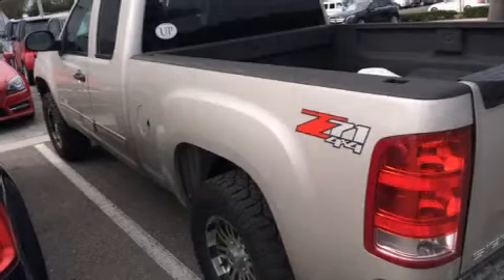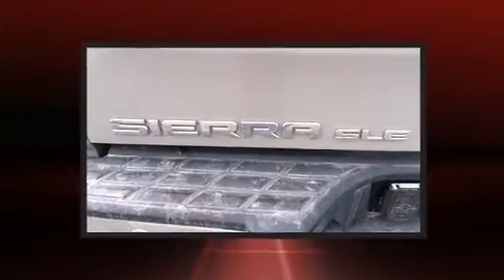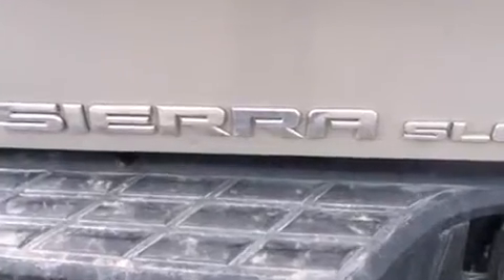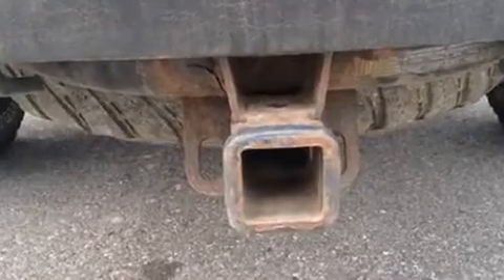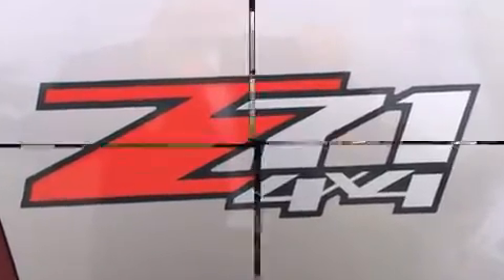Introducing the 2008 GMC Sierra 1500. It features an automatic transmission, four-wheel drive, and a powerful eight-cylinder engine. It distinguishes itself from the competition with features such as delay-off headlights, front and rear reading lights, variably intermittent wipers, a rear step bumper, and more.